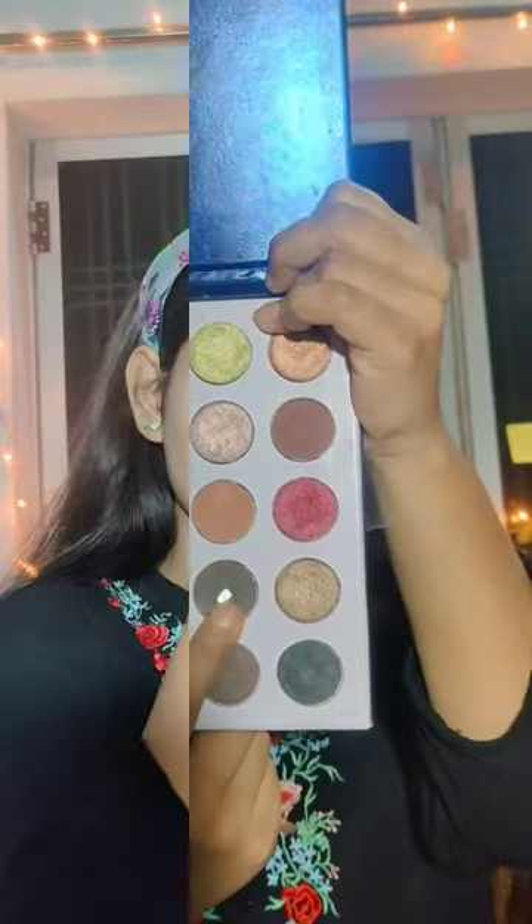I put a brown eyeshadow on the crease line, then I put a dark brown eyeshadow on the eyelid, and I put a shimmery eyeshadow on my eyelid. Then I filled my brows with brown eyeshadow.